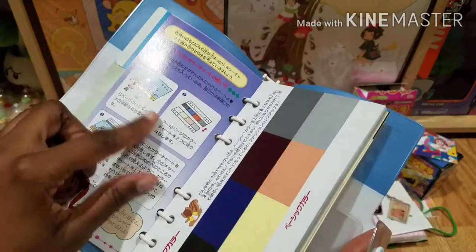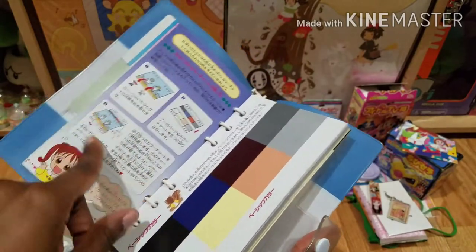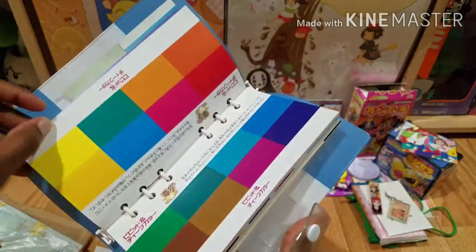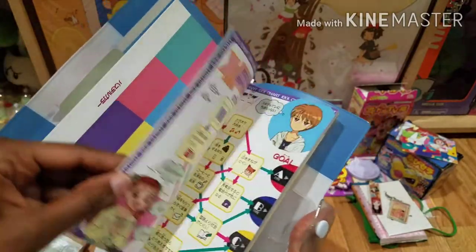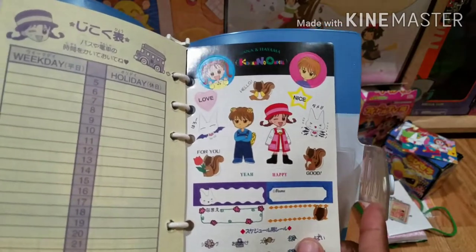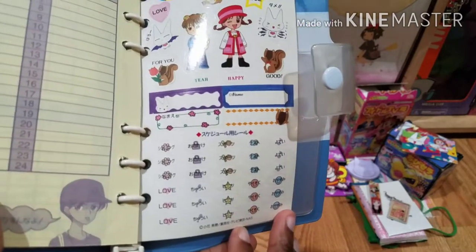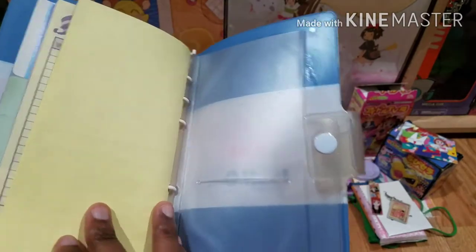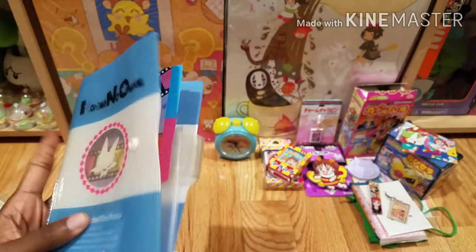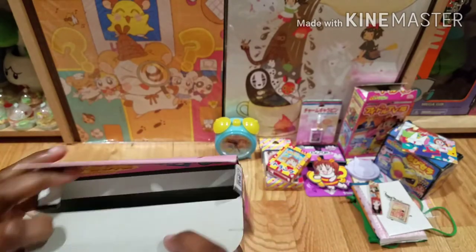I'm just flipping through it a little. It looks like these are clothes you can change out — you can trace over the shirt with these different color patterns. You've also got some really cute stickers here on the back page, some of them in English too. There's a little bit more of the oil residue there. Really cool book — happy to finally have this.